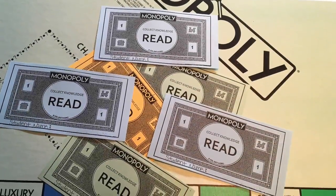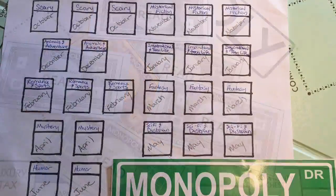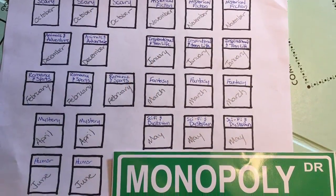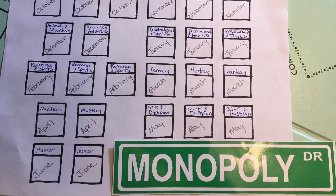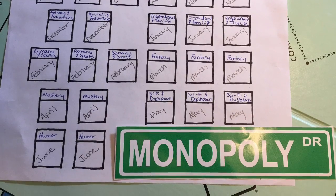Each of these property cards is worth $10. Once you've collected your money, you'll also make sure and color in the corresponding property on your game card. This is the official game card which is kept in the library and will be used to determine the overall winner in June.